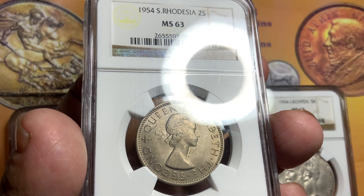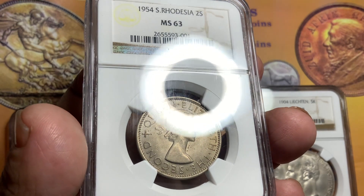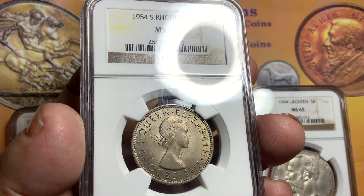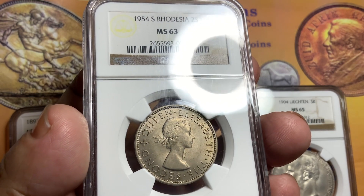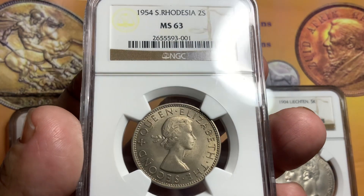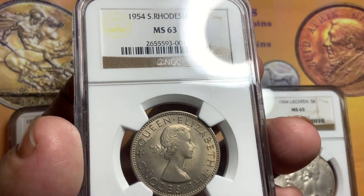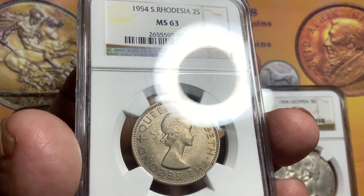In mint state, this coin is running around $1,500 to $2,000. In circulated condition, if it's at least an AU, it'll run between $300 and $400. A mint state example is very hard to find with a very low population. I'm still looking for an MS-65 — that is very hard. I have an MS-65 on the 1946, and I'm looking for one in the 1939 and the 1954. Very hard to find in mint state high-grade 65.